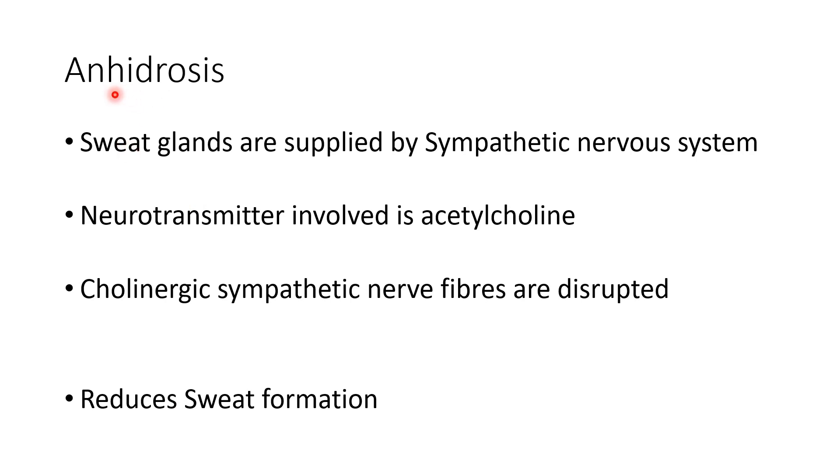Anhydrosis means there is absence of sweating. Normally, sweat glands are supplied by the sympathetic nervous system. The neurotransmitter involved is norepinephrine throughout most of the body, but the sympathetic nerves supplying sweat glands release acetylcholine — that is why these fibers are called cholinergic sympathetic nerve fibers. It is these cholinergic sympathetic nerve fibers that are disrupted in Horner's syndrome, producing anhydrosis.